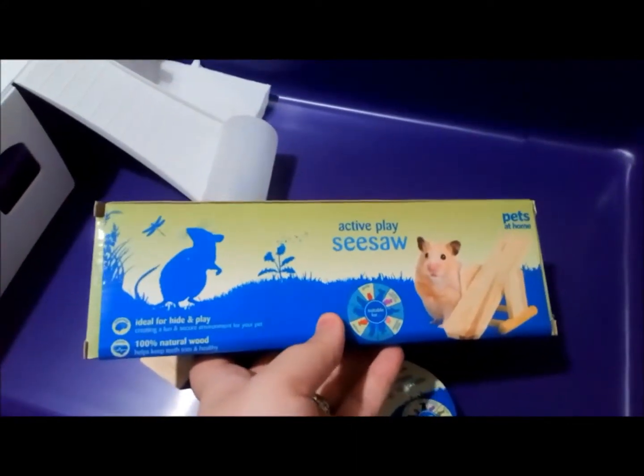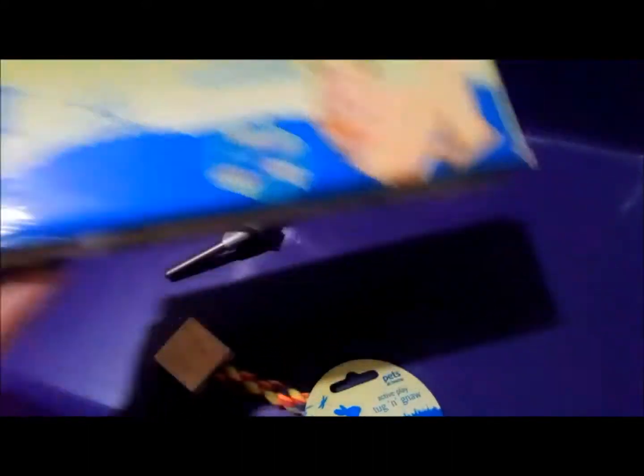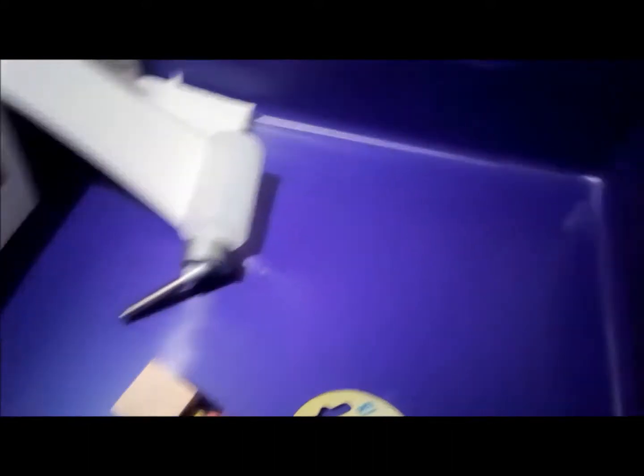The hamster wheel is £5.42, the seesaw was £3.17, and these were on offer at three for two, so that's why we got them a little bit cheaper. I've given it to my partner to put together.